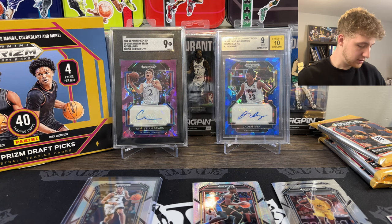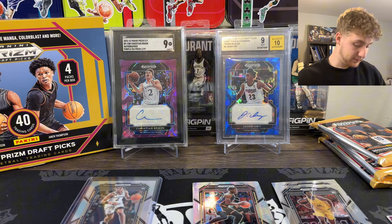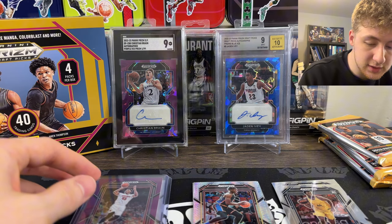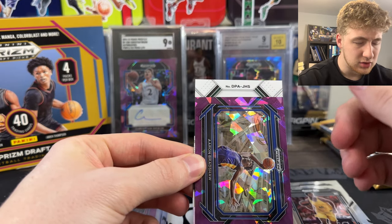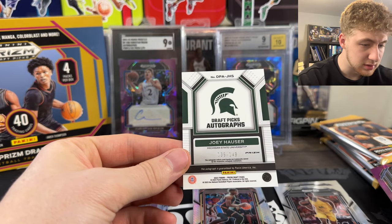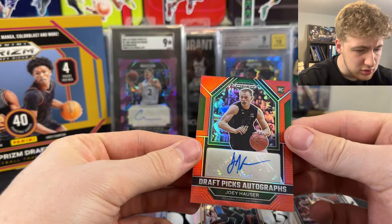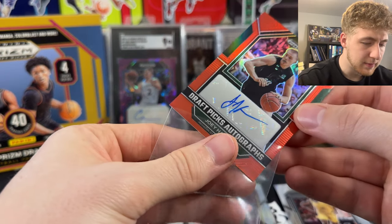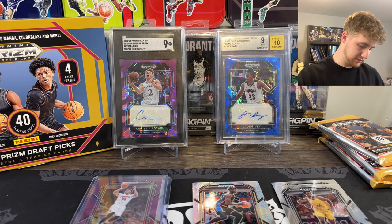That's Donovan Mitchell at out of 75. So far I'm really liking this product. I haven't even seen the auto yet. That is so nice. Aaron Bradshaw - I don't know. We got Joey Hauser from MSU. He's an MSU guy. Can't really be too excited about MSU to be honest, but it's not bad.